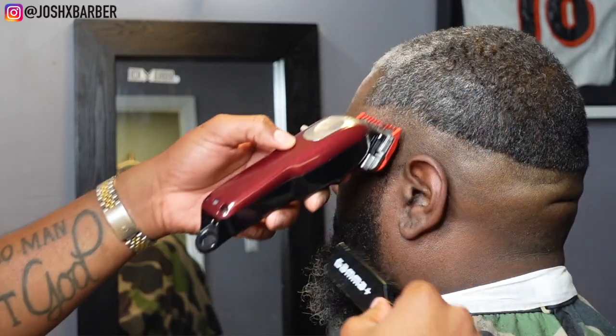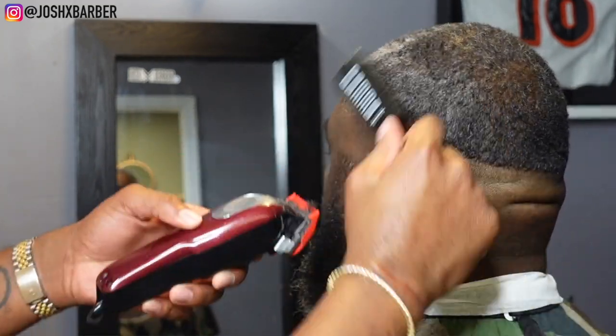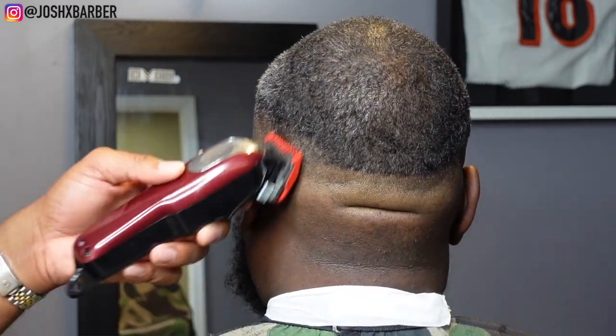Starting our next guideline with my number one guard on and the lever all the way closed. We're going up about another half an inch, making sure we keep the width the same all the way around the head, staying consistent.